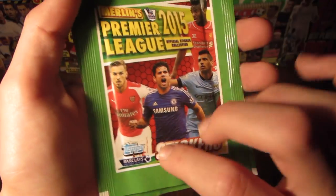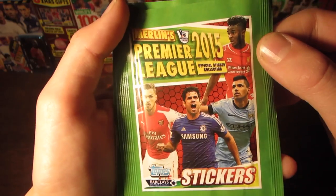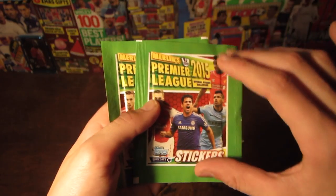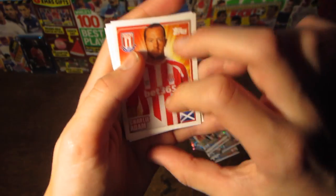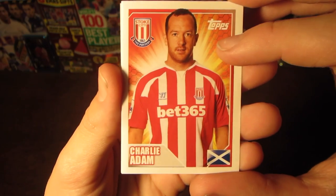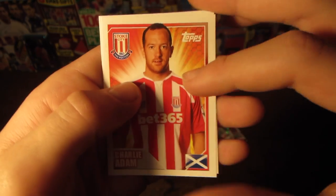And then moving on to our two Merlin Premier League 2015 stickers. As you can see on the front here, we've got the hexagonal design in the back, with Aaron Ramsey, Diego Costa, Egguero and Sterling. And then we do have the Topps and Bucks Premier League logo in the bottom left there with this green border. So yeah, let's get straight into our first sticker pack of this season from Topps. And our first sticker is Charlie Adam. As you can see, we do still have the hexagonal pattern in the background. We've got the Topps logo, the club badge, and then the player name and the player nationality there in the bottom right.